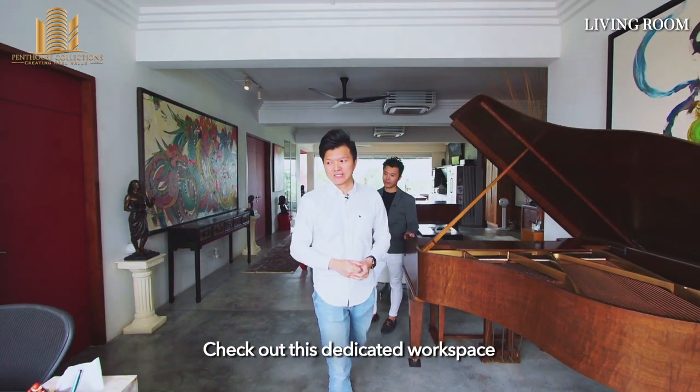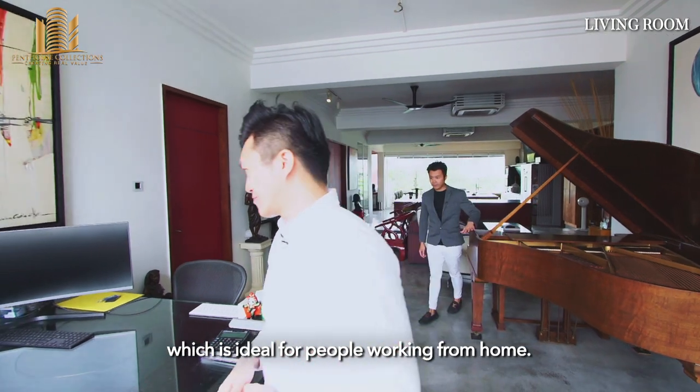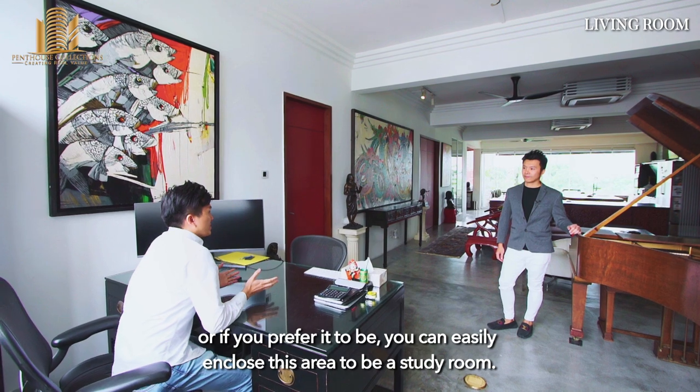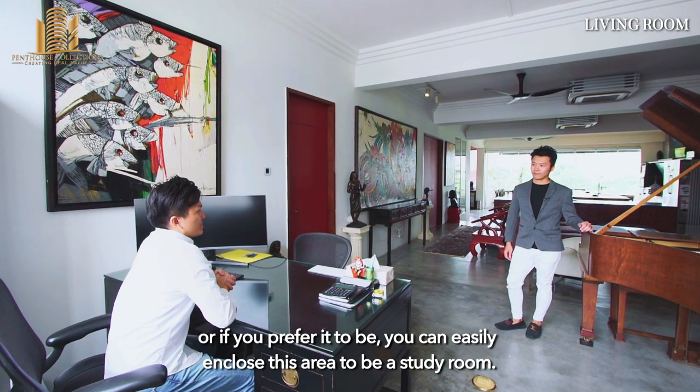Check out this dedicated workspace, which is ideal for people working from home. At this very spot, you can look through to the living and dining, or if you prefer, you can easily enclose this area to be a study room.